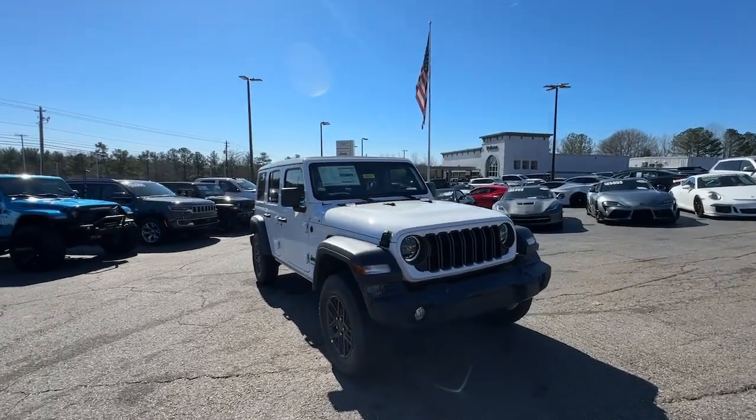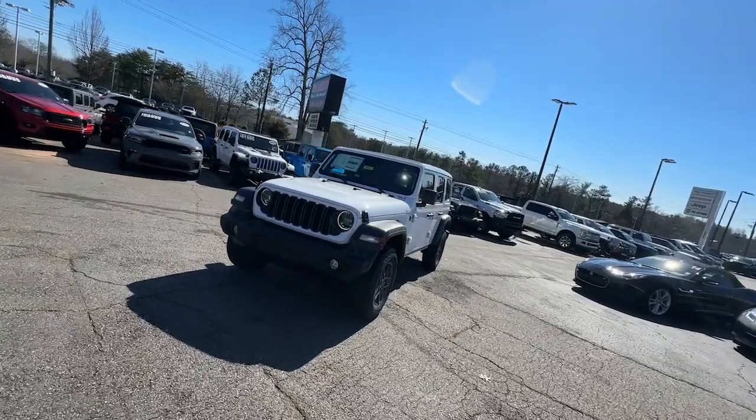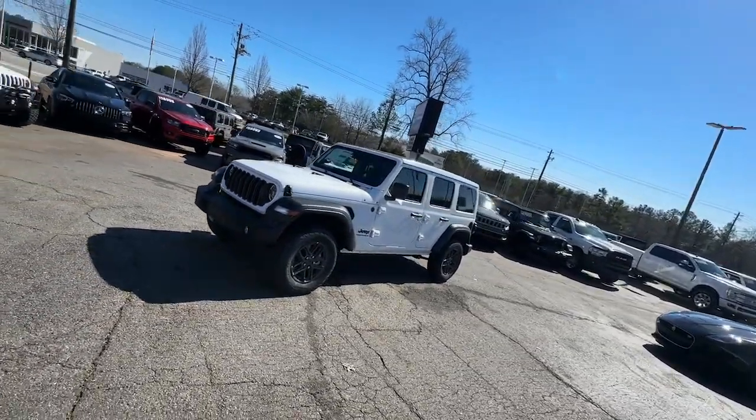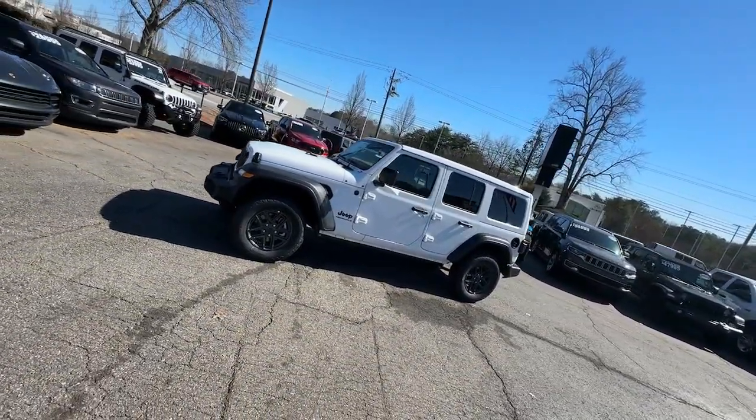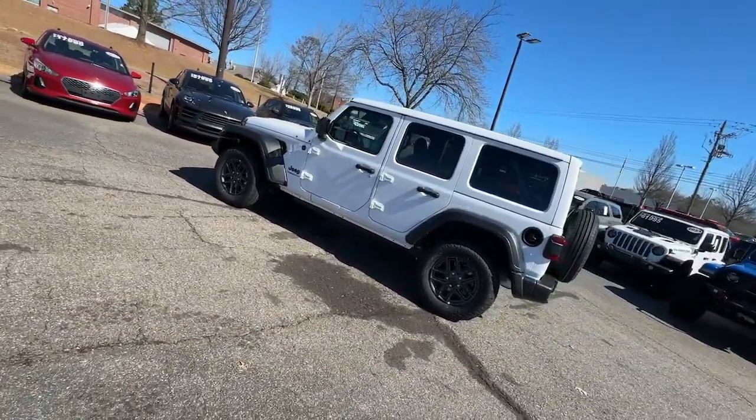Looking for your dream car? It could be the 2024 Jeep Wrangler. Designed to reflect your unique spirit, the Wrangler brings solid power, efficiency, safety, and rugged innovation to all your adventures.